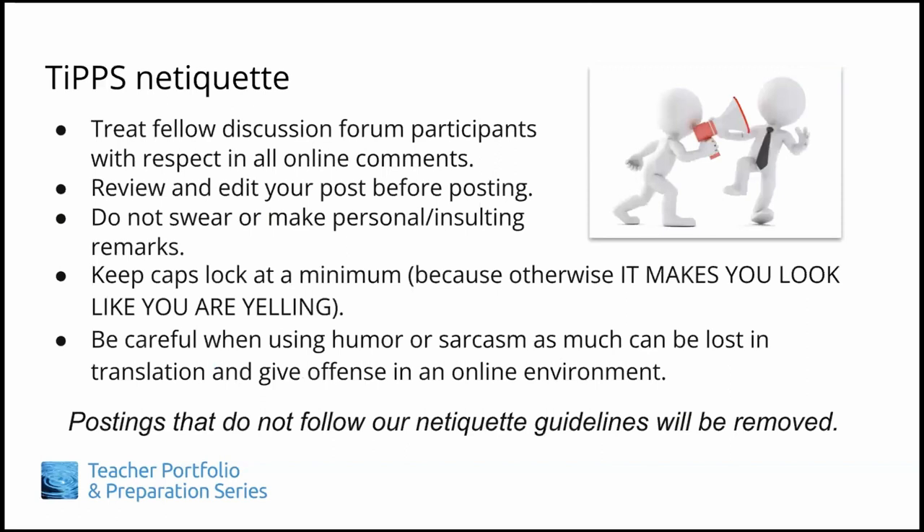Speaking of the TED-Ed discuss sections, we wanted to take a moment to remind our users to follow proper netiquette. Please treat fellow discussion forum participants with respect in all online comments. Review and edit your post before posting.